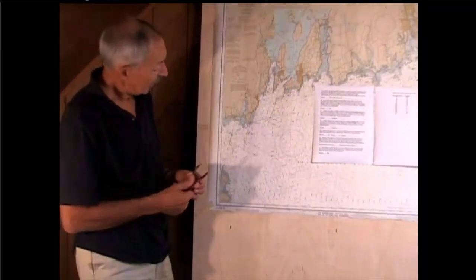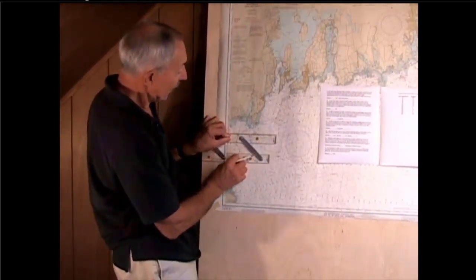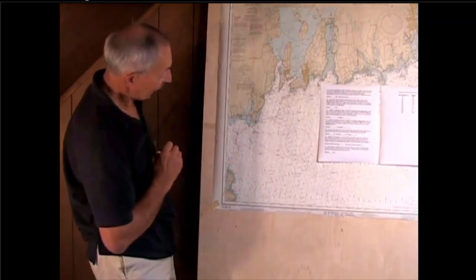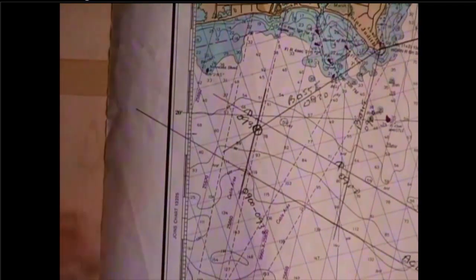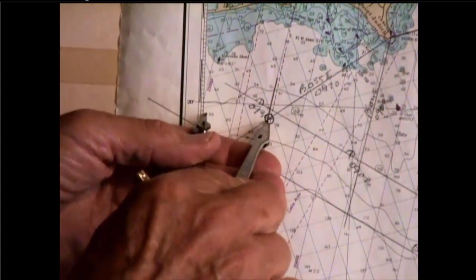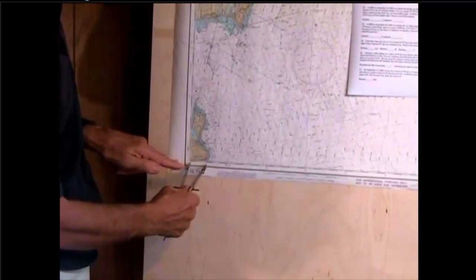To get the position, I use the parallel rules to move the intersection point to the latitude scale and read it off. The latitude is 41 degrees 19.5. I then read the longitude as 71 degrees 31.2 — that is the 0930 running fix position.